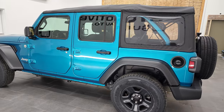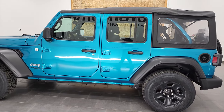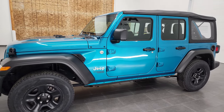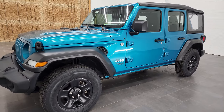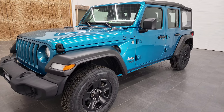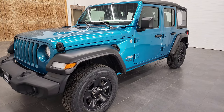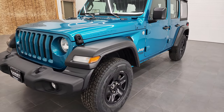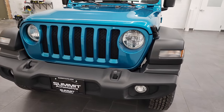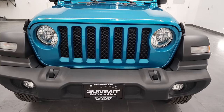This 2020 Jeep Wrangler Unlimited Sport has the 2-liter turbocharged 4-cylinder engine, puts out 270 horsepower. This vehicle has been fully safetied and inspected by our service shop per the state of Wisconsin inspection process. It has a fresh oil and filter change, all the fluids have been checked and topped off, and it has 4 brand new tires. This Jeep is 100% ready to go.